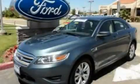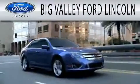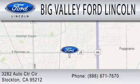Call or visit us right now and arrange your test drive today. Big Valley Ford is dedicated to doing everything possible to ensure that the experience you have selecting your next vehicle is as pleasant as possible. We are located at 3282 Auto Center Circle in Stockton.